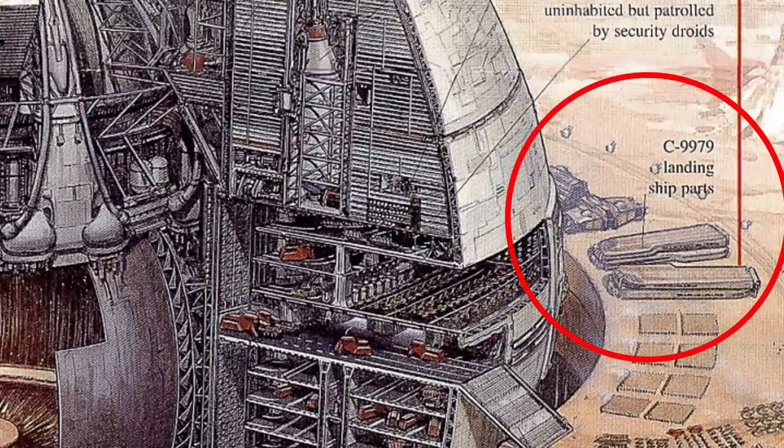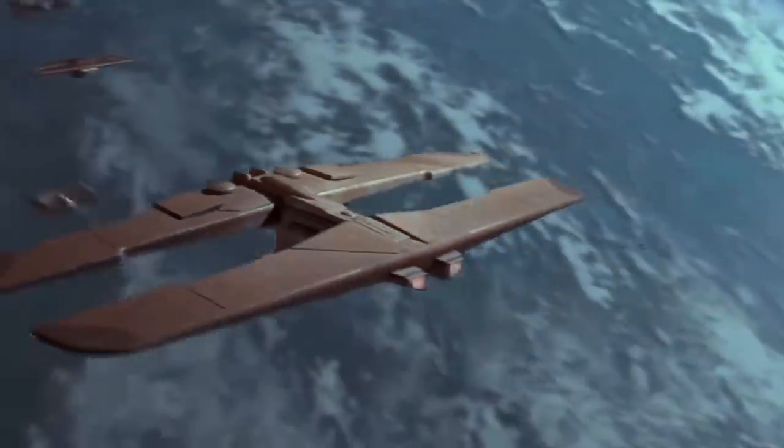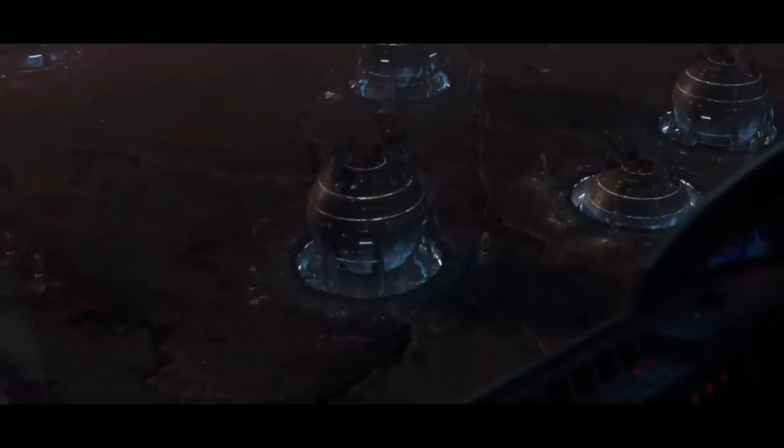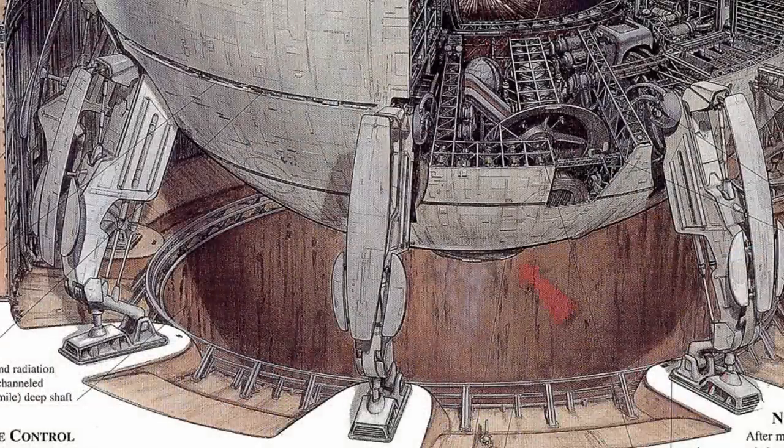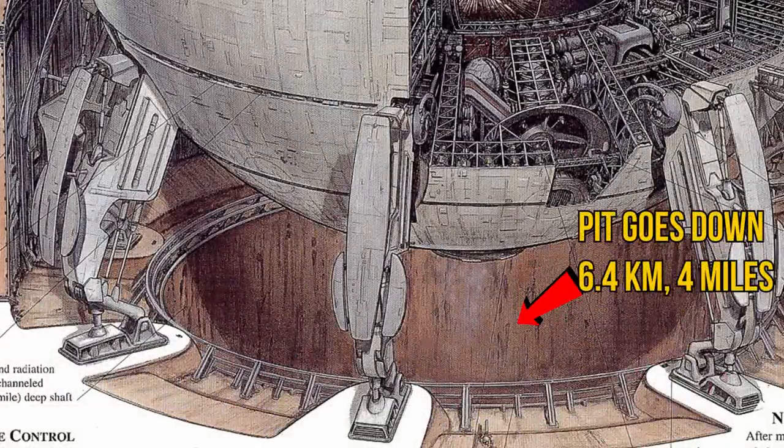These would be assembled either in the Lucrahulk, or in one of these hangar bays on the side, when it was time for some illegal planetary blockade action. This Core Ship would have to set down in specialized landing pits, with the feet extending out from the ball itself. Its thrust exits via a single massive exhaust, and at the bottom of this pit there is a four-mile deep hole into which the lift-off thrust is harmlessly channeled away from the support structure.